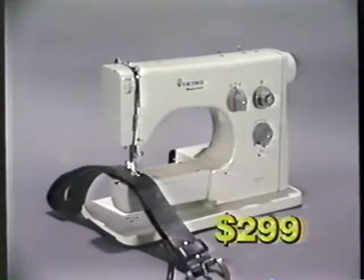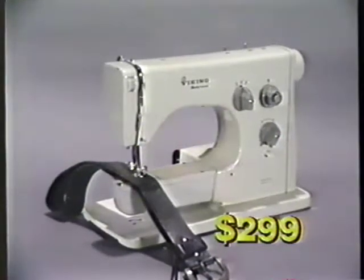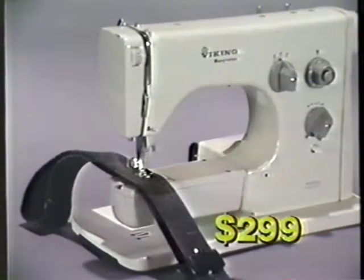Kramer Sewing Centers has just received a limited quantity of previously owned Viking models 3010 and 1010. These models have Viking's famous low-power gear, straight and zigzag stitches, and built-in buttonholes. Priced at only $299, they carry a full-year parts and labor guarantee.